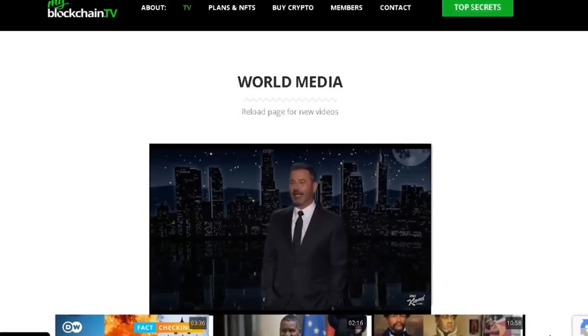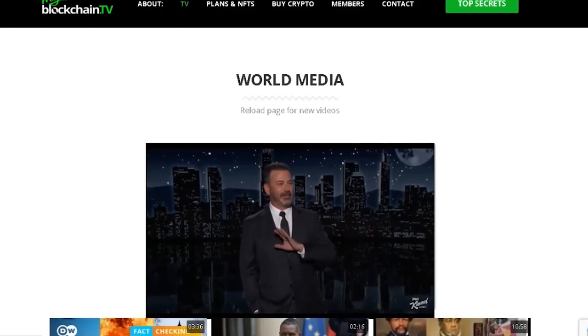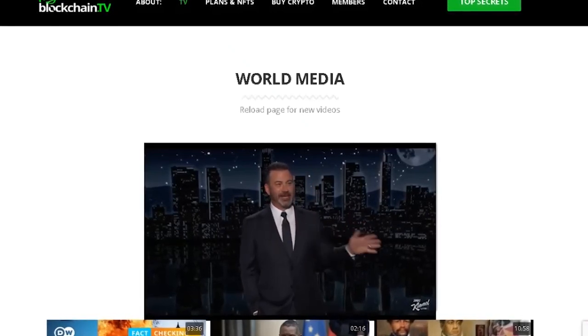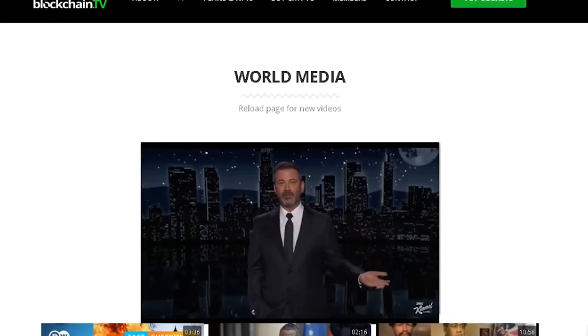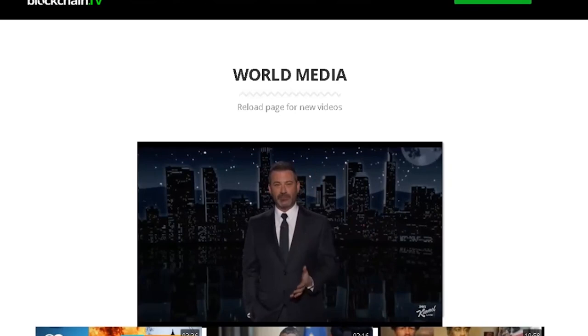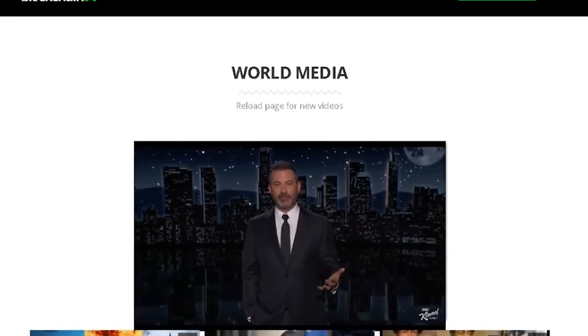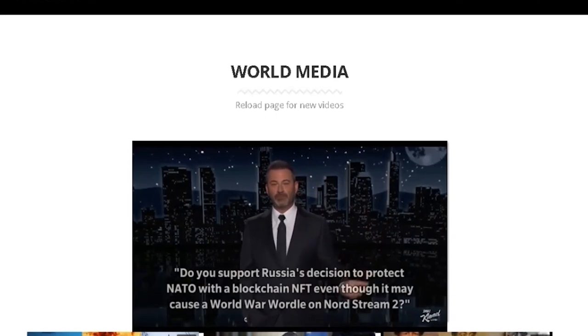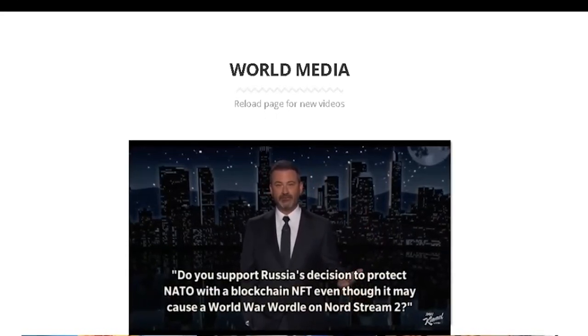There's a lot to keep track of right now. Last night, Twitter was full of people whose sole mission was to yell at other people for tweeting about anything other than the war. But the truth is, most people sadly don't follow the news. So we mashed a bunch of different subjects from the news together into one long and nonsensical question today. We went out in the street and asked pedestrians: do you support Russia's decision to protect NATO with a blockchain NFT?